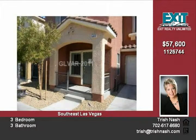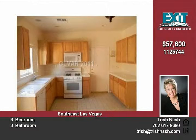Spacious kitchen with tile countertop, tile flooring, and a generous pantry. Sunny living room with tile flooring.